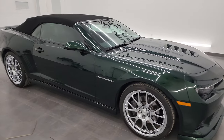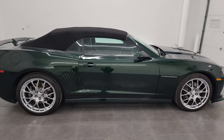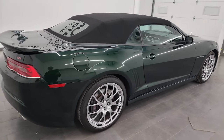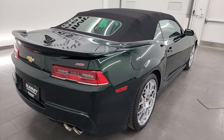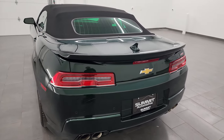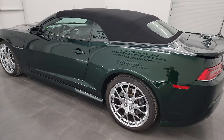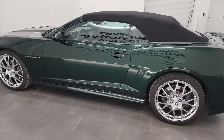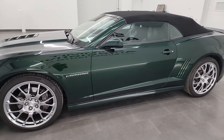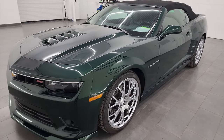Hey everybody, it's Brett, and today I am extremely excited to show you this 2015 Chevy Camaro 2SS Green Flash Edition convertible. This car has the 6.2 liter V8 gas engine, puts out 400 horsepower, paired up with the six-speed automatic transmission.